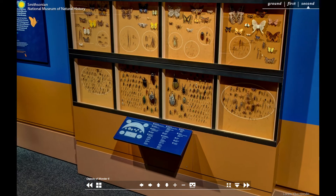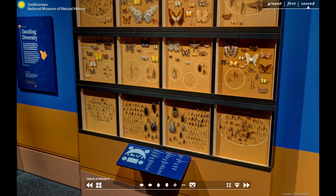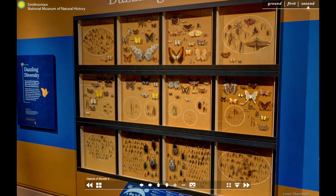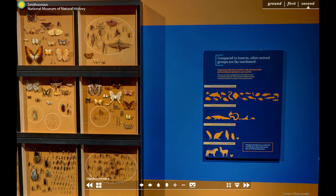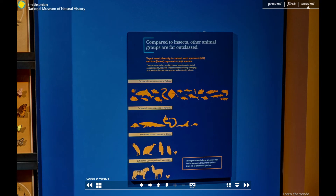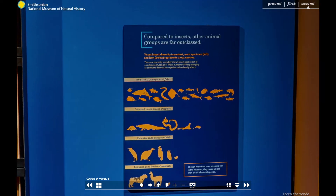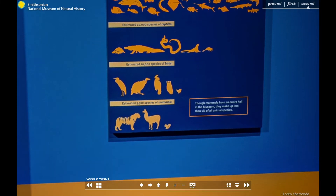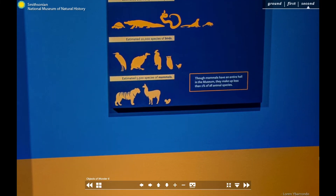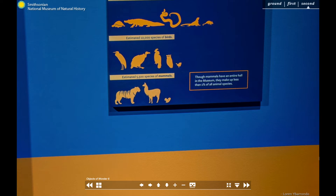Compared to insects, other animal groups are far less diverse. Each individual insect specimen in this display represents 2,032.8 species. If you applied the same metric to other animal groups, you get a display with only 19 fish specimens, five reptiles, five birds and just three mammals. Though mammals have an entire exhibit hall here at the museum, they make up less than 1% of all animal species.